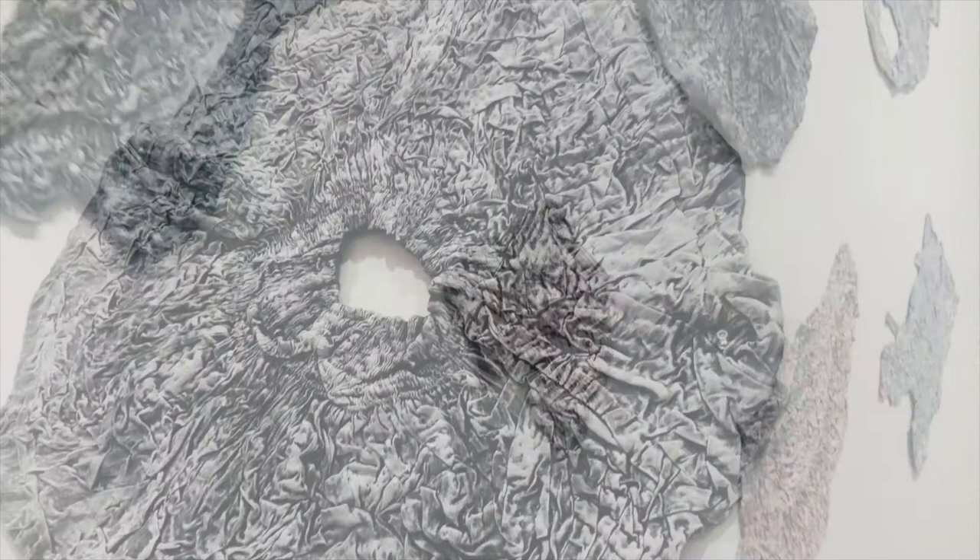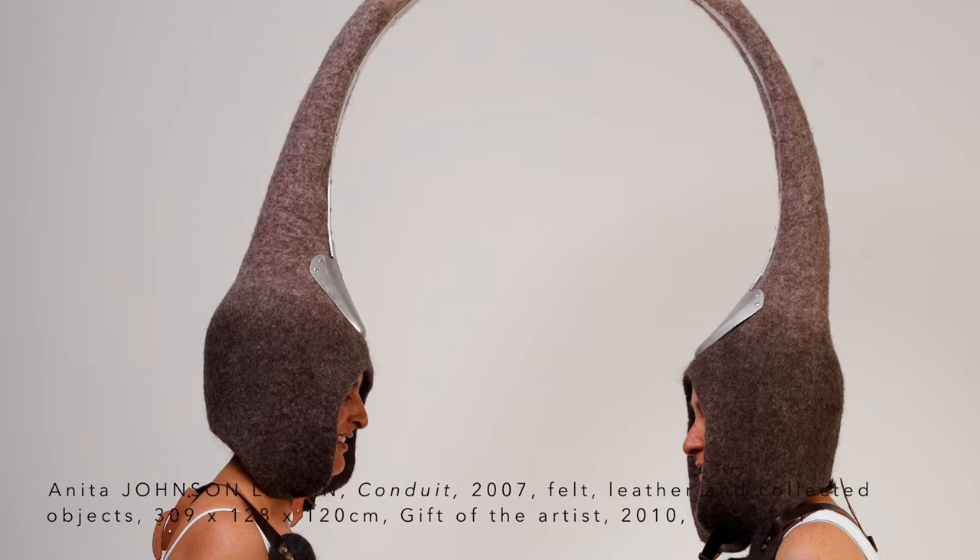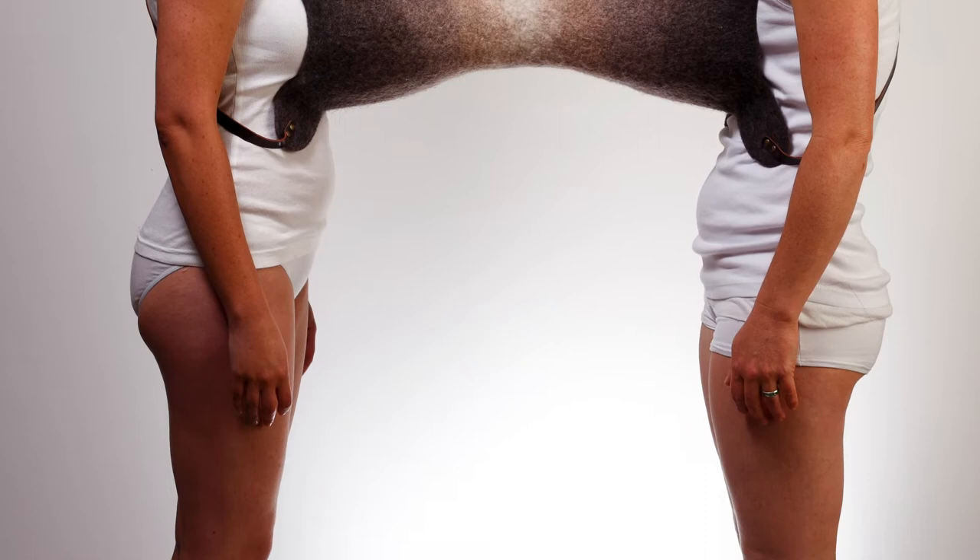Cathy Cavalieri's work shows her making a nest or a mound out of her mother's clothing and meditating on that nest and looking out to sea. Anita Larkin's work is a sculpture that joins two people together — she's created a headpiece that joins people's minds, a chest piece that joins their hearts, and a foot piece that connects them physically by their feet.